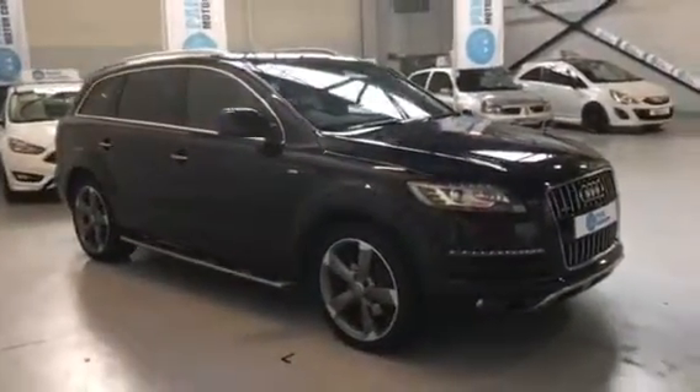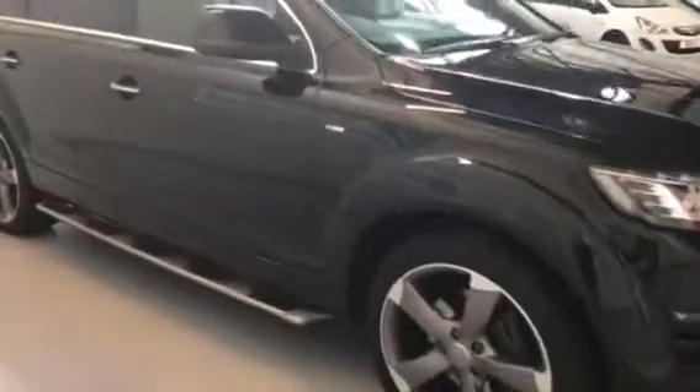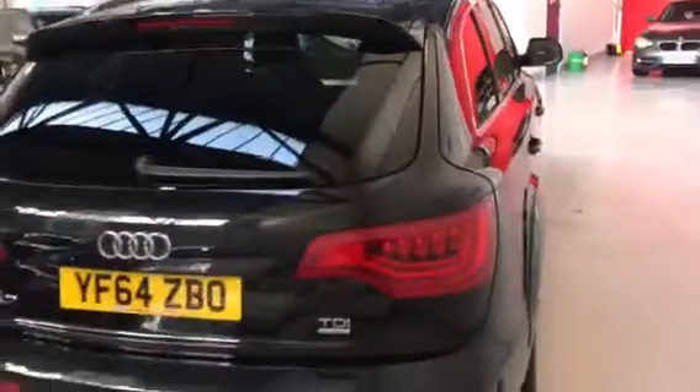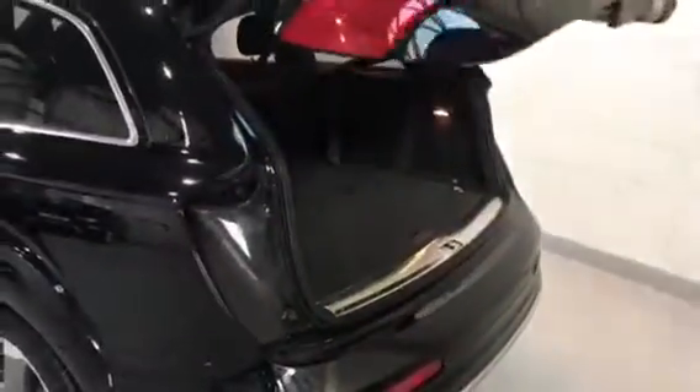Nice rotary 21 inch alloys, side step. The vehicle is in really good condition. The twin exhaust on the rear, the electric tailgate, and the additional two seats in the rear, with it being the Q7.